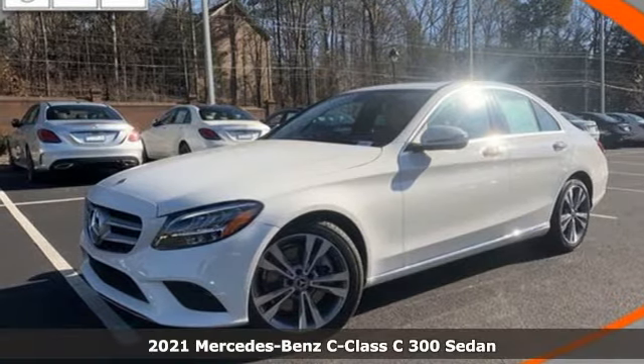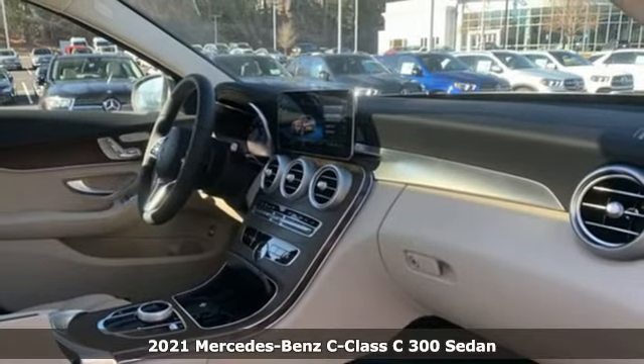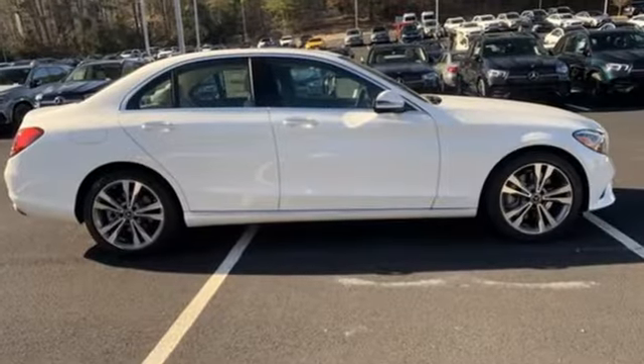Here's a new 2021 Mercedes-Benz C-Class. The C-Class has pioneered breakthroughs in performance, safety, and luxury for five generations, raising the bar and putting innovation within reach.